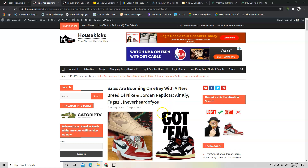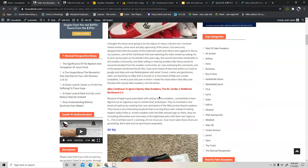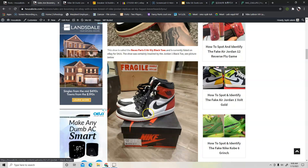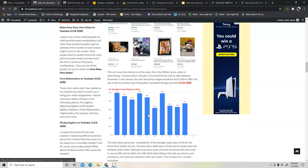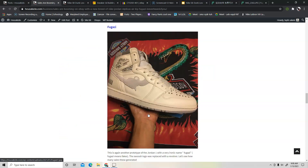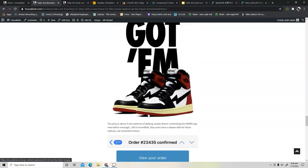I also wrote an article yesterday talking about a new breed of Nike and Jordan replicas — the Air Kai, the Fugazis. This article talks about what you can do and how these guys created their own brands with their own logos, using the Jordan 1 silhouette as their backdrop to create some pretty nice sneakers. When I saw how much these things are actually selling for, I was pretty surprised. I'd encourage you to read that article. Thanks for watching — this is Ty from Master Kicks, stay tuned for more.